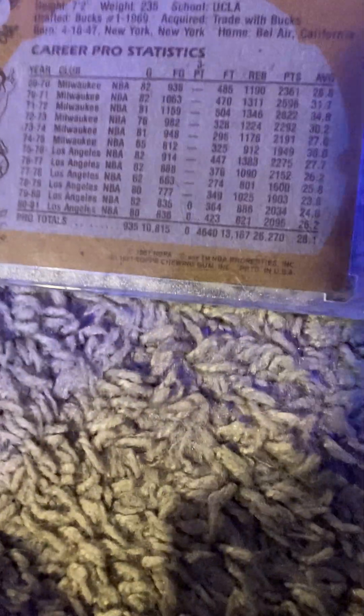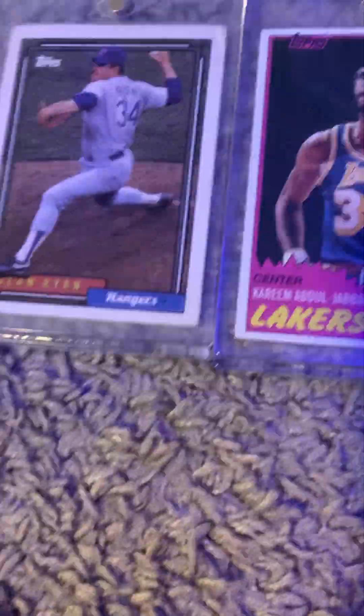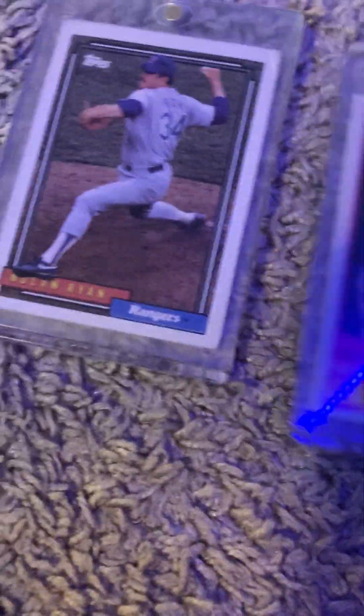Alright guys, so first we're going to start off with my favorite card — the Kareem Abdul-Jabbar Center, 1981. You might not be able to see that, but it says 1981. And then we have my most expensive card. I saw a few prices and it's pretty expensive. It's either this one or this one, but probably this one.